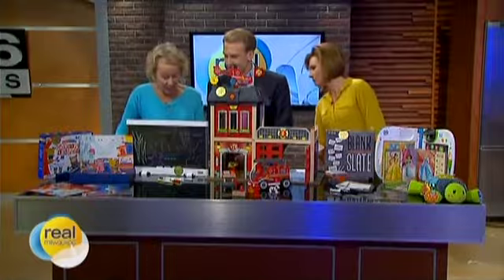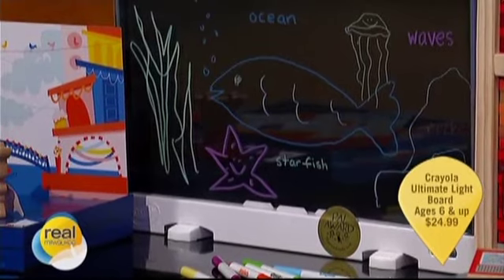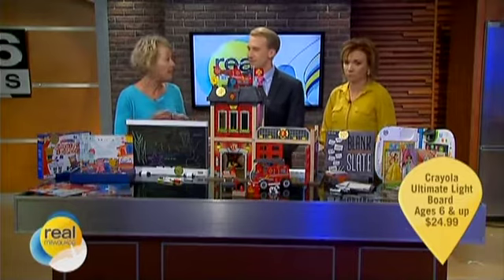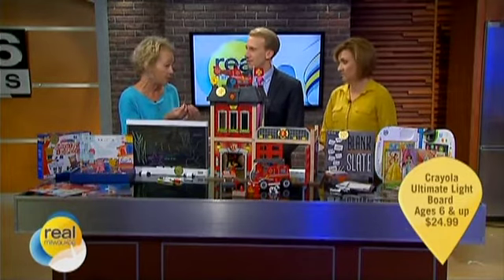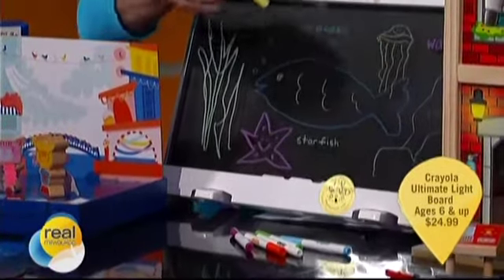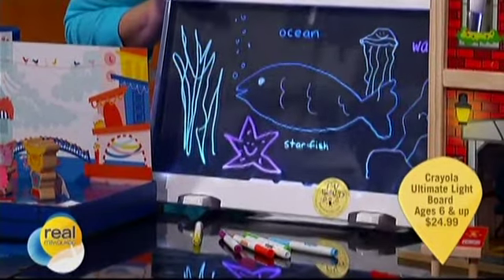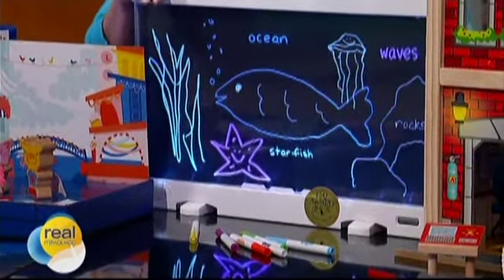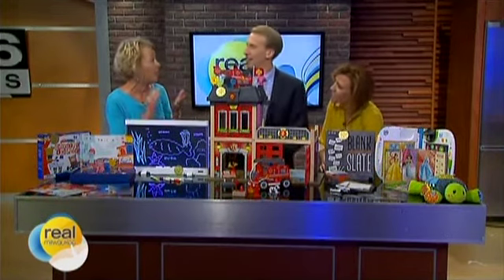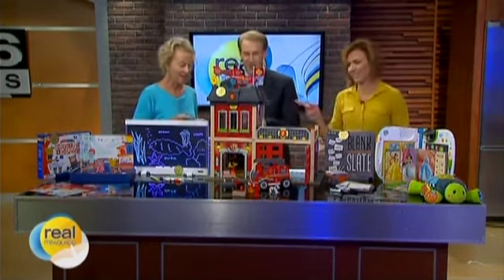This is the Crayola Ultimate Light Board. A mom of a seven-year-old told me her son is really getting reading, but handwriting is tough. So we want things that are going to help kids build those fine motor skills and have fun. They use these special FX markers and draw their picture, then you turn it on and it all lights up. You can erase it with a damp cloth. You can write words, practice vocabulary words, write a story. They look really nice lit up too.